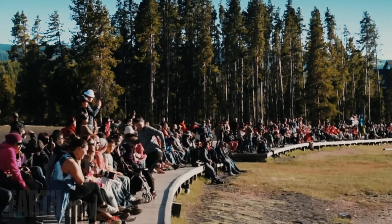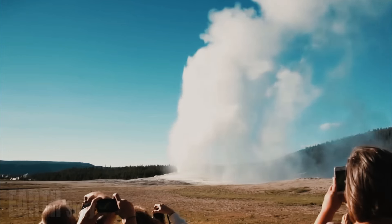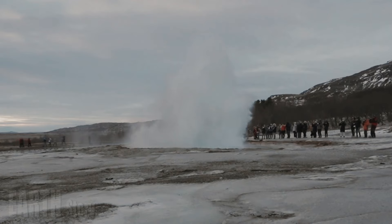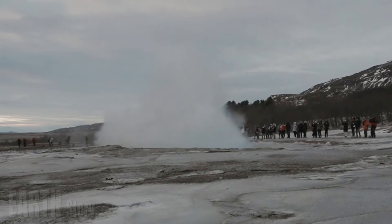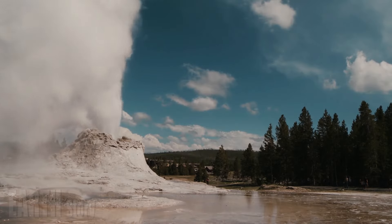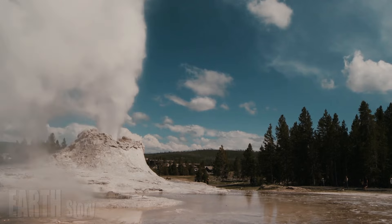Hydrothermal explosions are triggered when liquid water turns to steam in an underground cavity. When the cavity or reservoir is connected to the surface, a geyser can form to release that pressure. When the reservoir becomes closed and confined, especially due to the deposition of silica, the mixture of liquid and steam builds up pressure in the confined space, much like a pressure cooker.